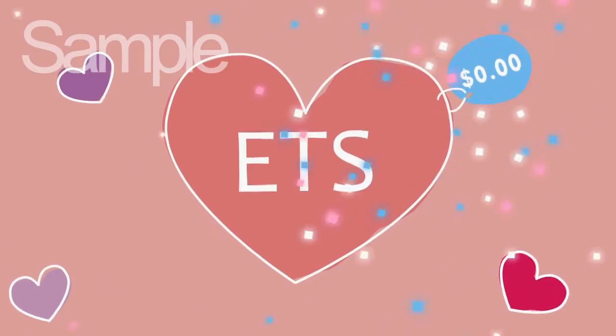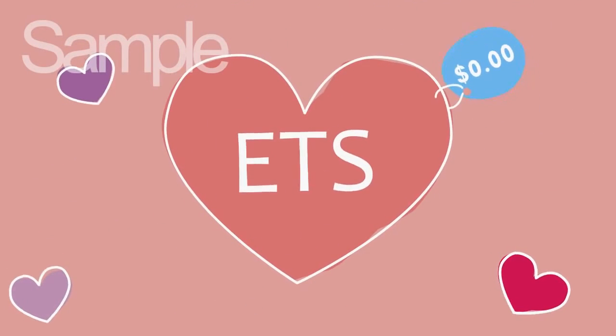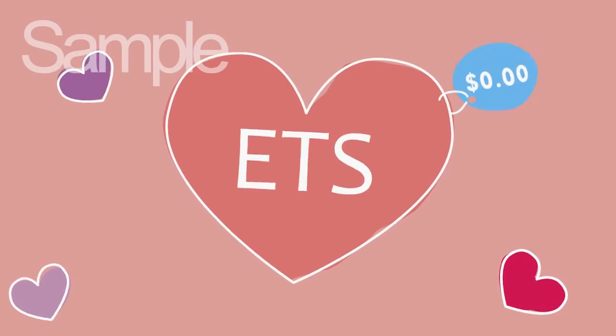So if you want to be a superhero like Roger, or just save yourself some time, come and try the ETS for free. The more you use it, the more you'll love it.